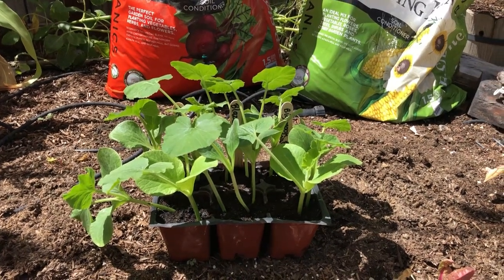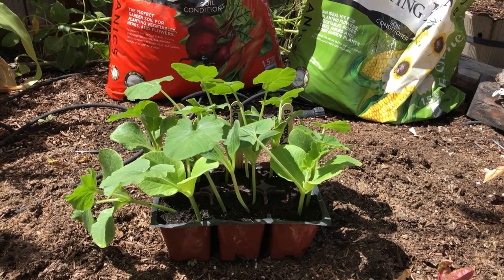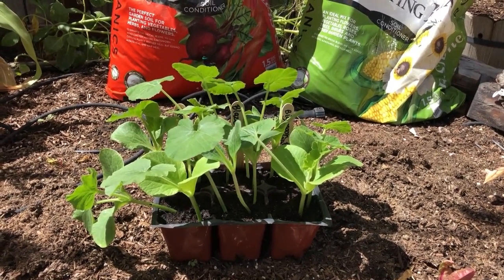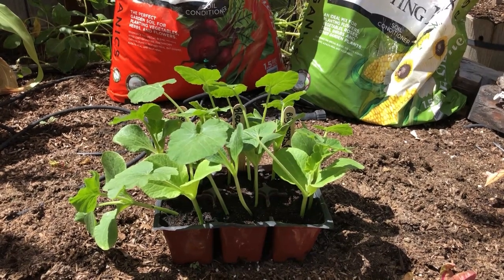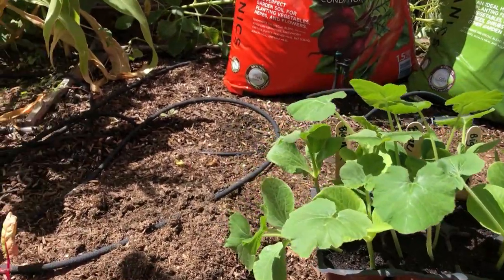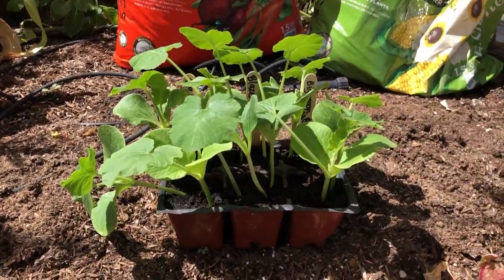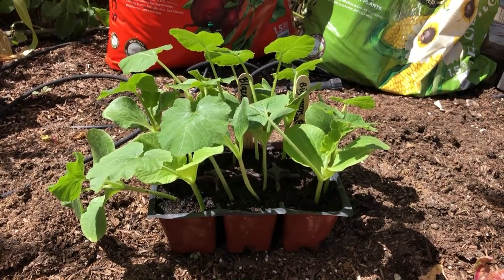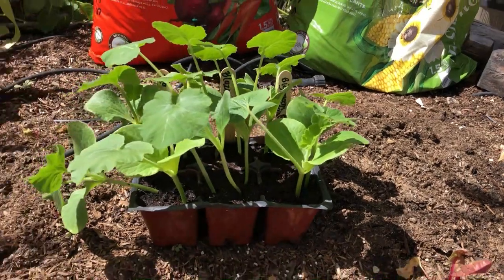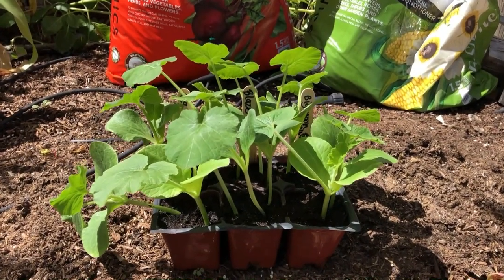Pumpkins love full sun and thrive in hot conditions, but when the plant is young — especially for the first week to week and a half — we'll get them protected from the intense UV rays with a shade cloth and make sure they get lots of water each day. After that they'll get their water from the soaker irrigation hose, and hopefully the grubs in the soil will stay focused on the cantaloupe roots while the pumpkin roots grow quickly before the grubs move over to start chewing on them.